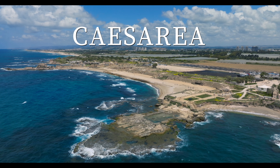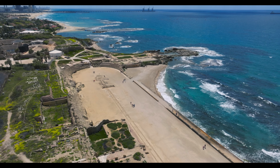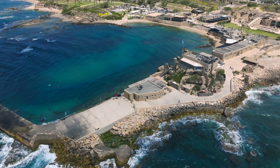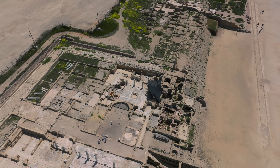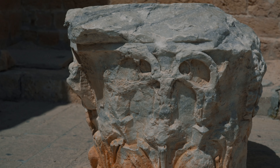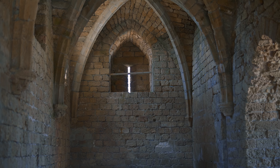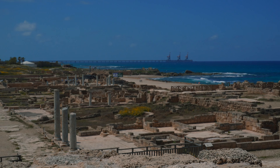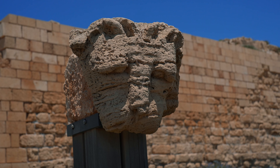Let's start off in Caesarea. These insanely massive and crazy beautiful ruins lie right along the Mediterranean Sea and this place served as the Roman capital of Judea. It was built by King Herod the Great in honor of the Roman Emperor Augustus Caesar. It costs 39 shekels to enter. Despite being destroyed by the Arabs in the 7th century, there is still so much detail and preservation in this site.